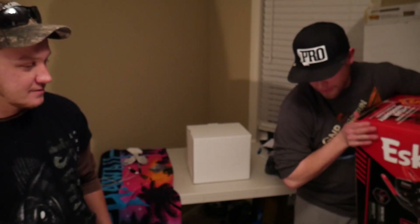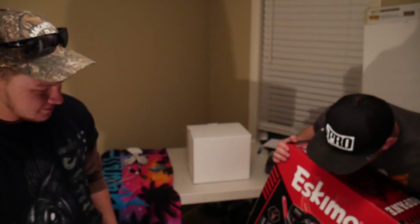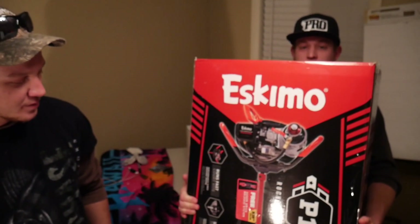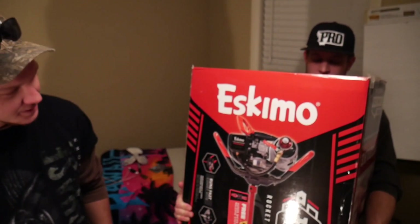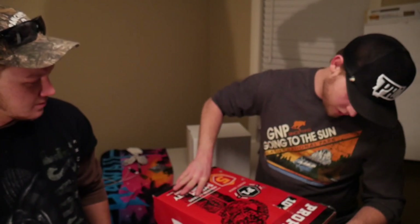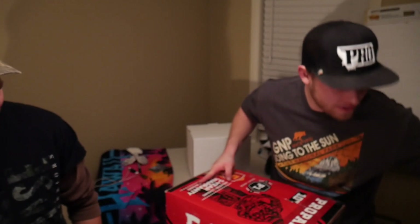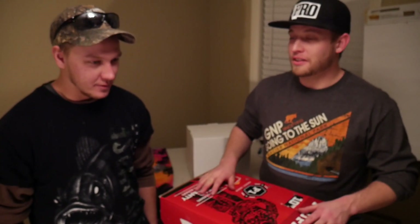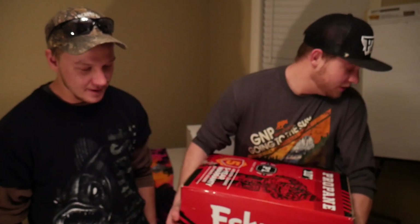Next one is the Eskimo. Kyle, you want to elaborate on this one? Well, it's a 10-inch auger, runs off propane. It's actually a killer deal on the price too. She's an Eskimo, built for cold. We're excited to get this one going. Kyle's only got that 8-inch Strike King gasoline guy - dumps gasoline all over the ice and the truck. So the ice hut and the ice auger are two staples of any ice fisherman's lineup. You gotta have an auger.